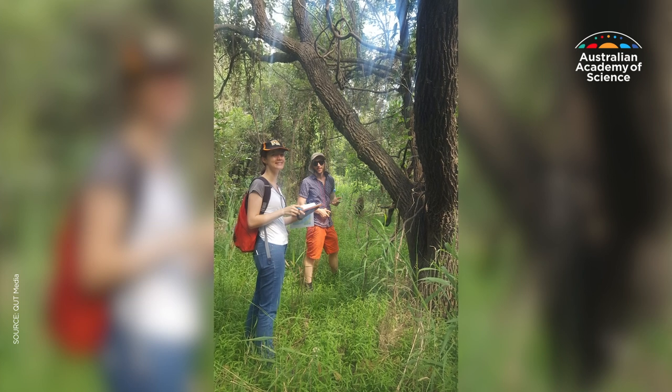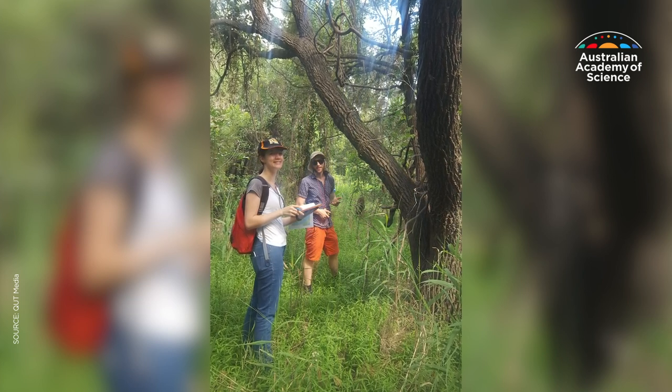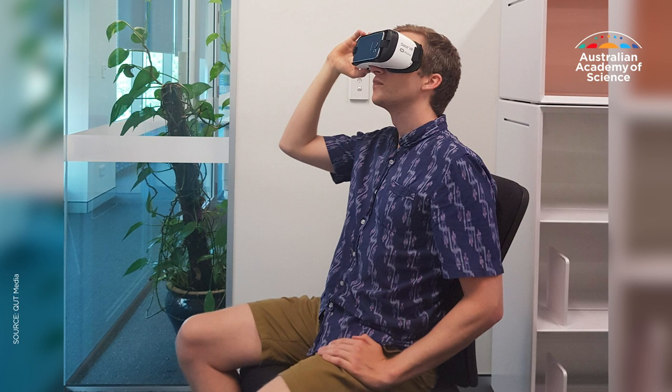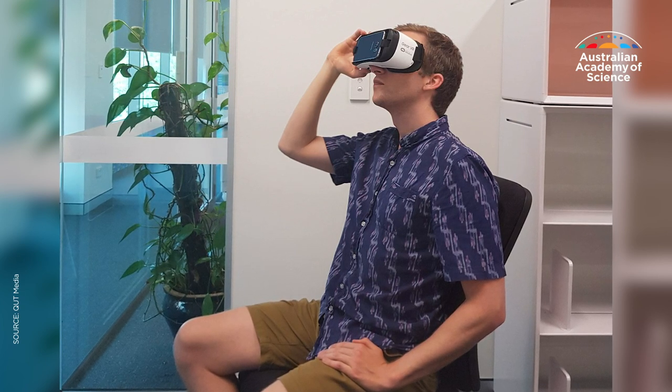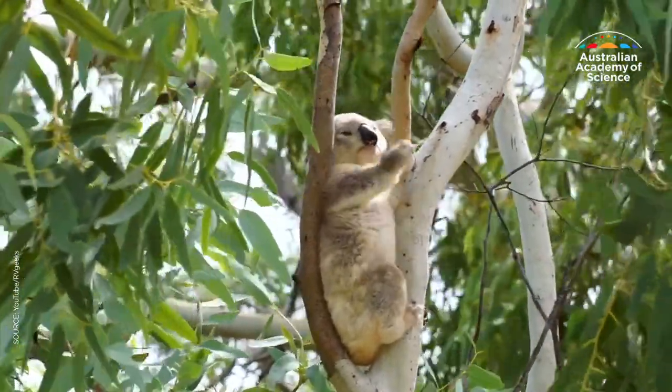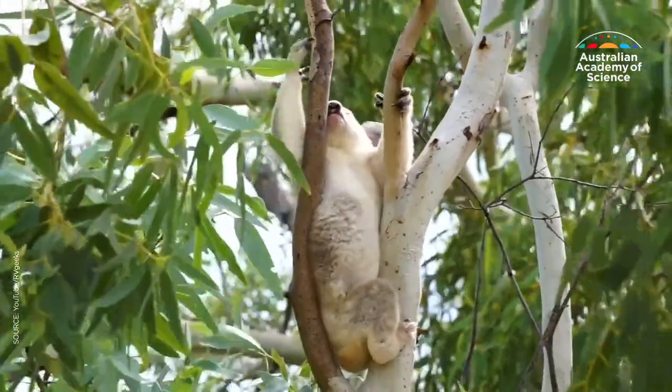So instead we can use other forms of data, like drones to fly over the area and take photos or thermal images to see their heat signals and understand where they are. We can also use virtual reality — taking images of areas where these animals might live, creating immersive environments, and including experts in those environments to ask what characteristics make it useful for the animal to live in. We can then identify where those pockets of environment exist across the landscape and predict where the koalas might be.